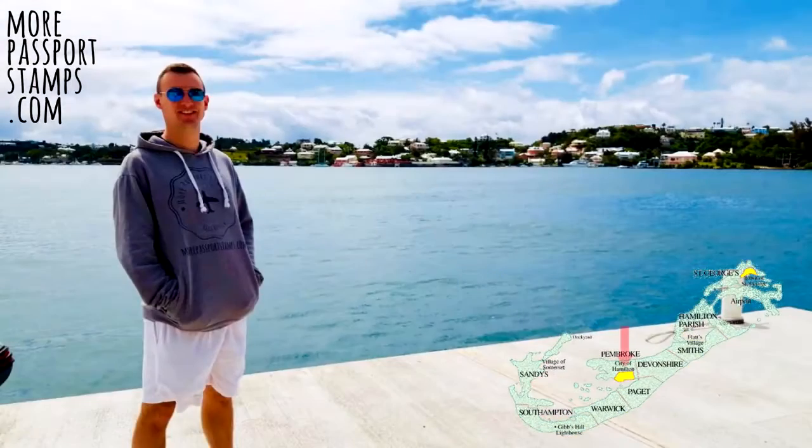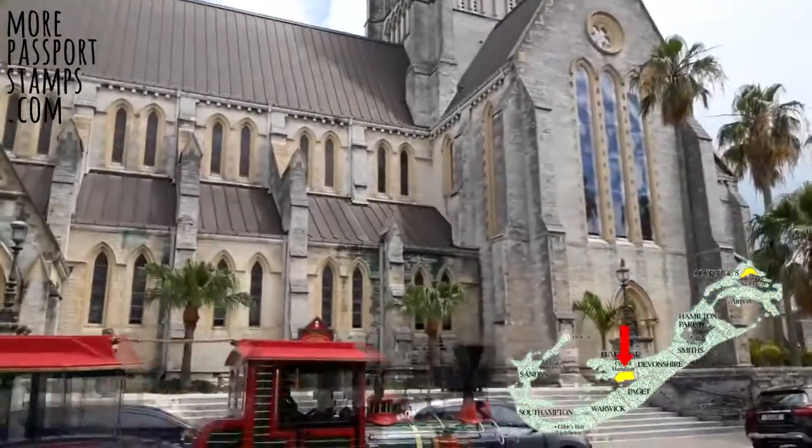The dockyard is of course where the cruise ships dock, and as such it can be very quiet when there are no boats, so I wouldn't recommend staying there either to be honest. Hamilton is the capital so there will be a lot of activities around this area, and some people might like to stay in the middle of the hustle and bustle.